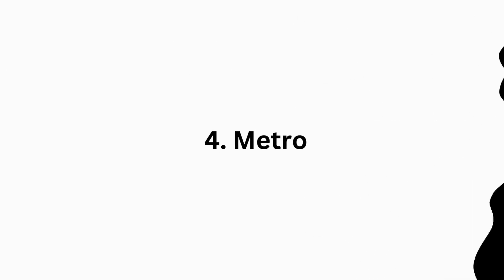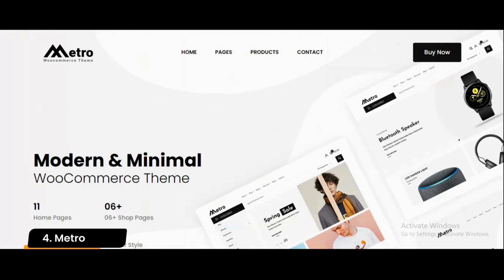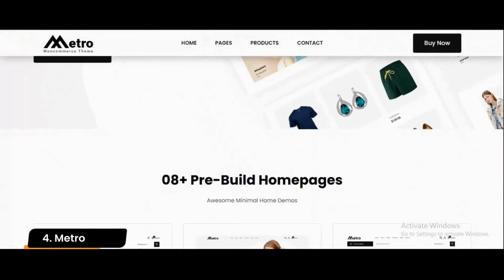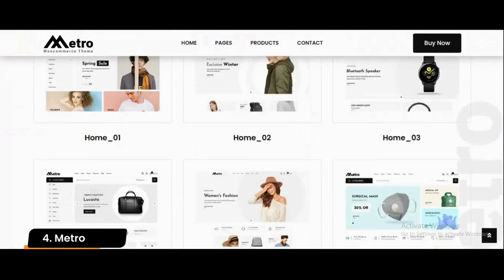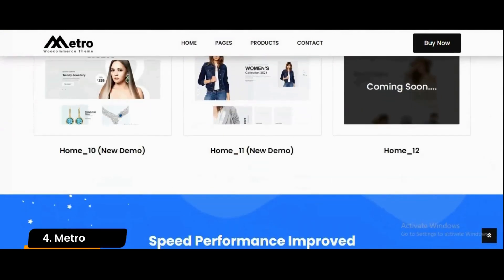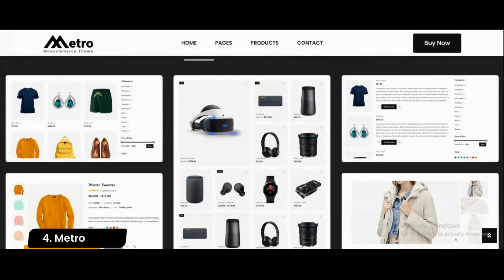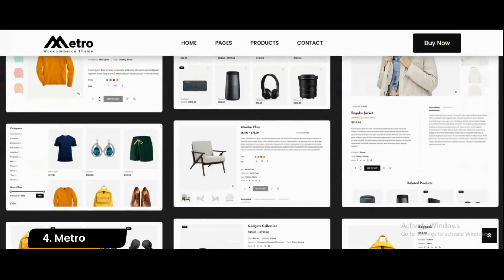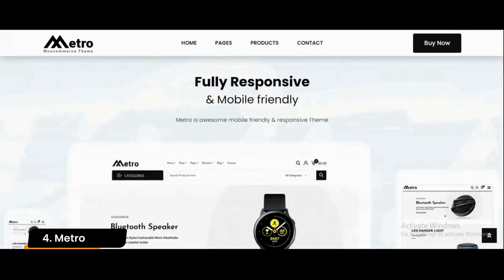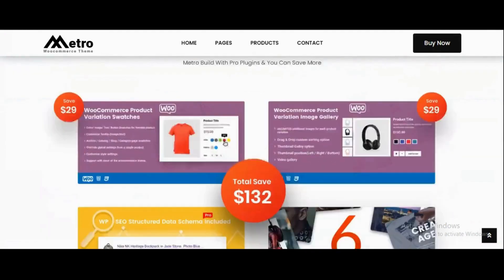Number 4: Metro. Metro is one of the best WordPress e-commerce themes in the minimal design category. Its straightforward interface enables a smooth user experience for your shoppers. The classy and simple design allows your content to stand out so your visitors can stay focused on the products. If your online store displays multiple vendors, Metro supports the Dokkan multi-vendor plugin.